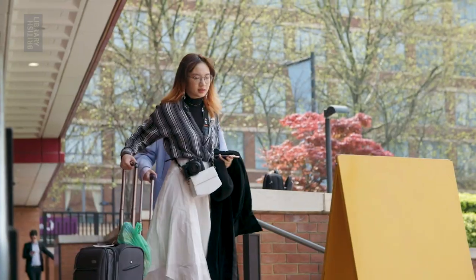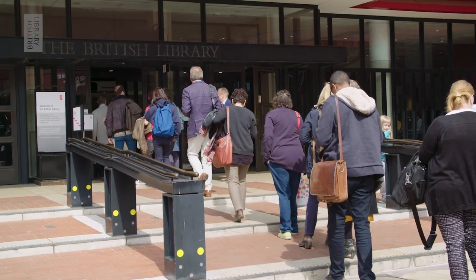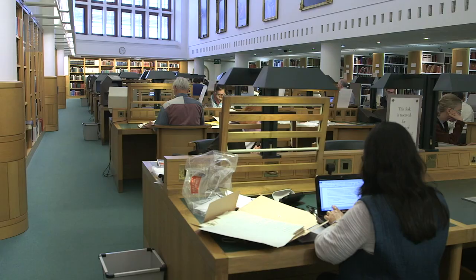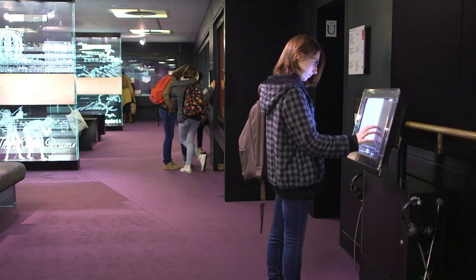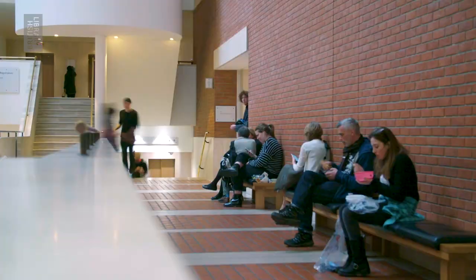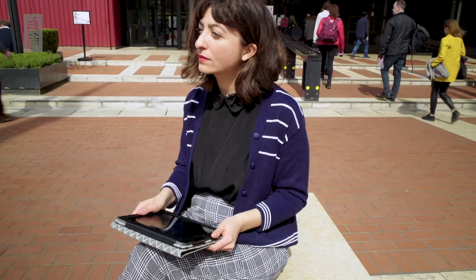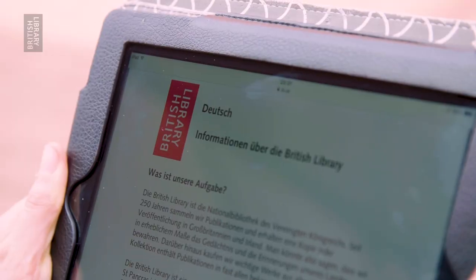With the British Library being the National Library of the UK, you might think that English language material is its primary focus. The collection actually includes well over 150 million items in most known languages, and the Library's users come from all around the world to access this polyglot treasure trove. In fact, before you've even stepped foot in the building, you can access information about the Library online in over 20 languages.